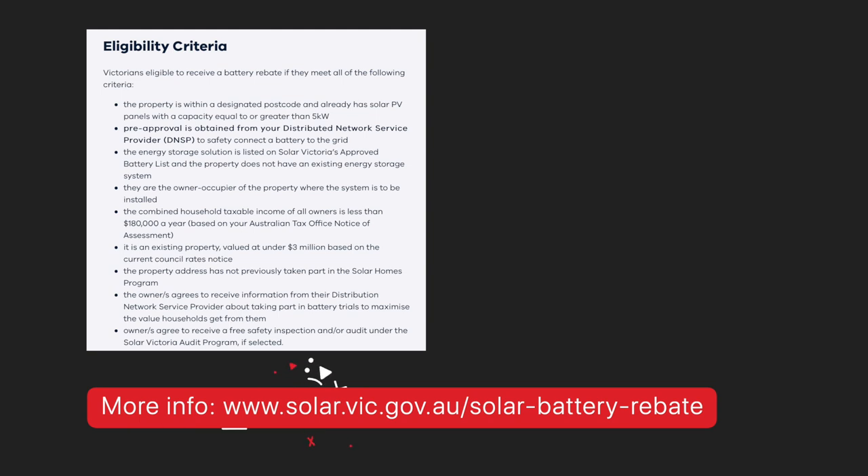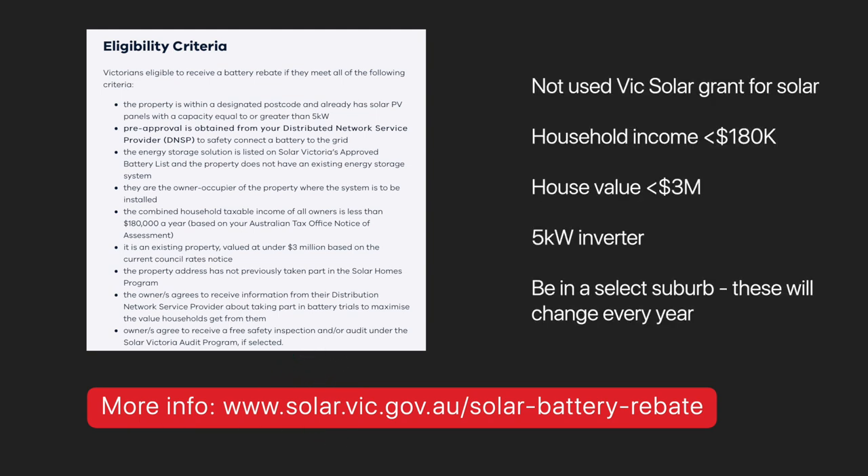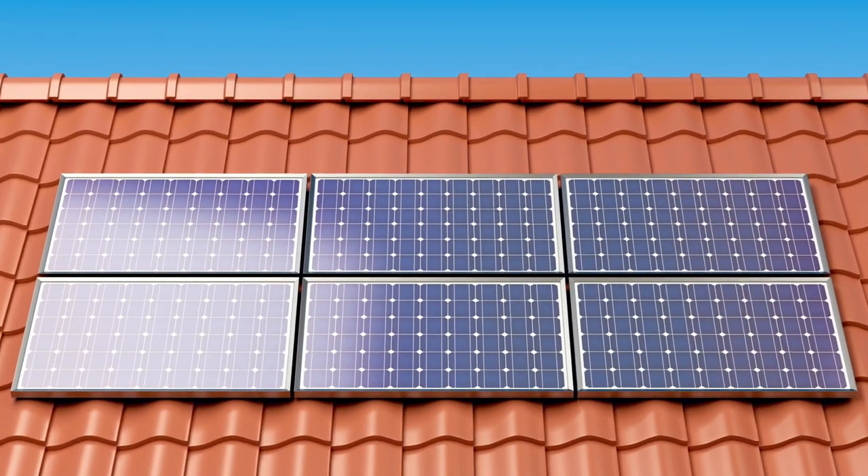But there are some eligibility requirements, such as: you can't have already accessed the solar grant for your current house, you can't have a combined household income of more than $180,000, your household value can't be more than $3 million, and importantly, you must have a 5-kilowatt inverter or larger. For us, we used our solar grant at our last house and installed in the early 2000s a massive 1.5-kilowatt system — and those days of the amazing $0.66 feed-in tariff rate. When we moved here, we couldn't get another grant, so we paid almost $8,000 for a 4.5-kilowatt solar system and sadly missed that massive feed-in rate.